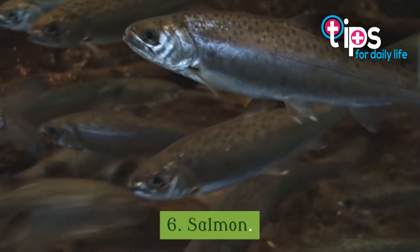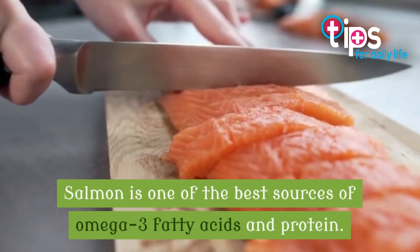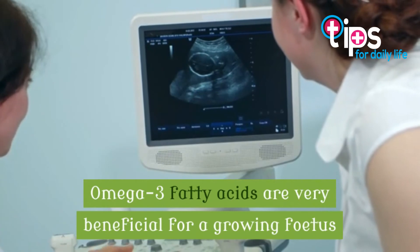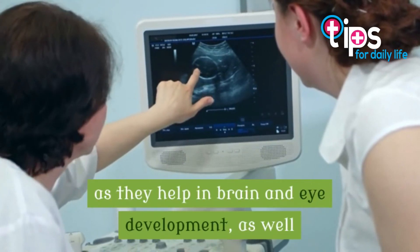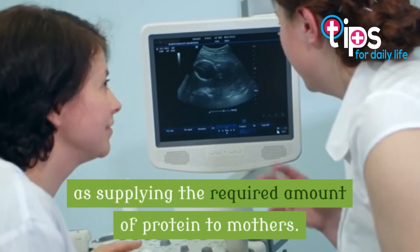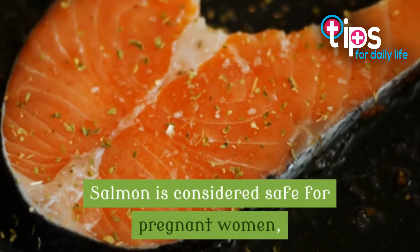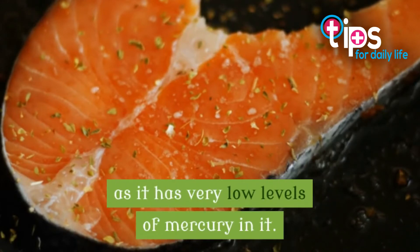6. Salmon. Salmon is one of the best sources of omega-3 fatty acids and protein. Omega-3 fatty acids are very beneficial for a growing fetus as they help in brain and eye development, as well as supplying the required amount of protein to mothers. Salmon is considered safe for pregnant women as it has very low levels of mercury in it.